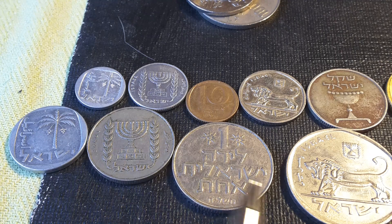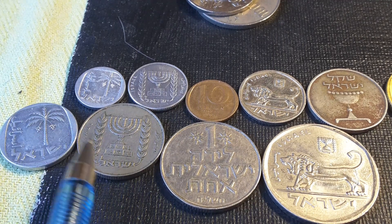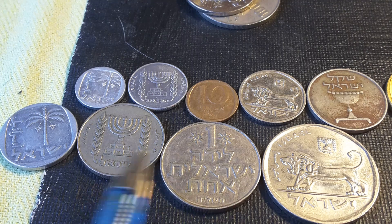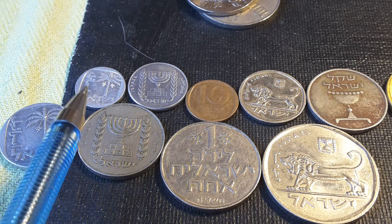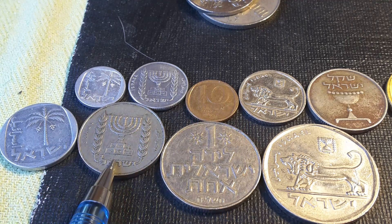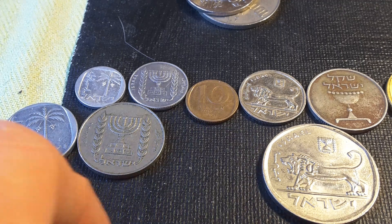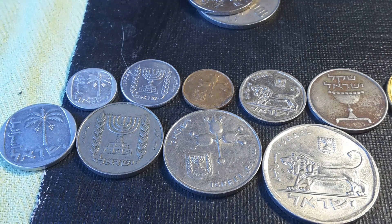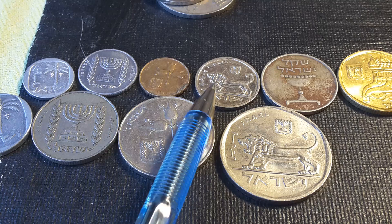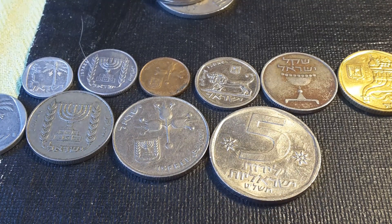Here we have the actual coins that were used between the 60s and 80s, including the 10 pruta, half, 1, and 5 lira. These coins were replaced in 1980 by the shekel, where 1 shekel equals 100 agrot. As you can see, the images are the same — a half lira has a menorah, and here we have the same thing on our five agrot. Here we have the one lira; turn it over and you can see pomegranates, and here we have a lion on the half shekel and the five lira. This is a good way, even when changing the size, of telling people that the denomination is equivalent by having the same image — all countries do that.